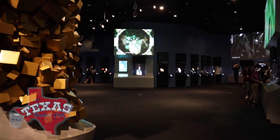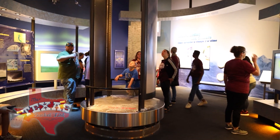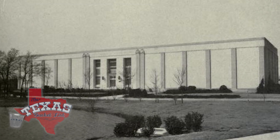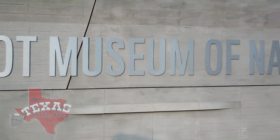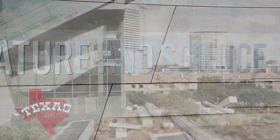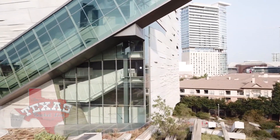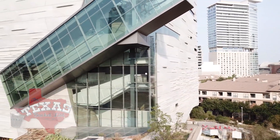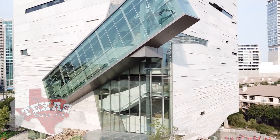A lot of people think, oh, science isn't for me, but if you're interested and curious about your world, that's science. The massive complex is a combination of three long-time Dallas museums in one. The Dallas Museum of Natural History, the Science Place, and the Dallas Children's Museum all came together in 2012 to form the Perot Museum. With five levels and 180,000 square feet, this museum takes a big bite out of all sorts of subjects in a fun, interactive, and inspiring way.